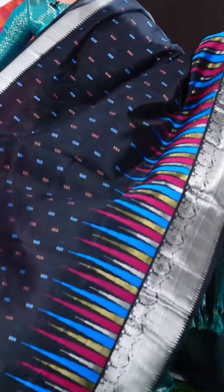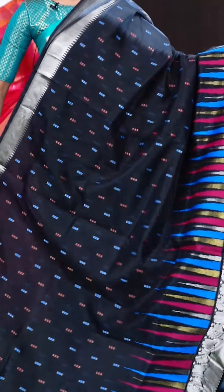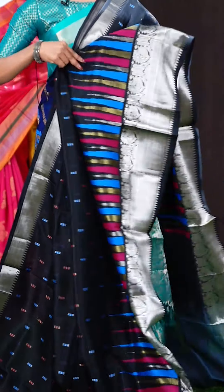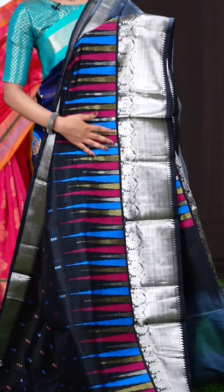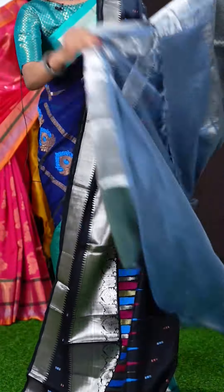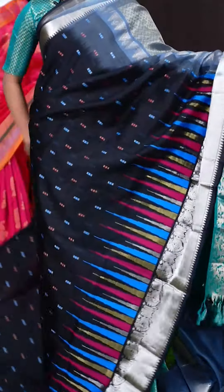Wow, this one looks very attractive. It's a black and grey colour combination. All over the body it has got multi colour design — Meena work with multi colour boxes. The border is a beautiful multi colour temple with silver zari peacock plate and kadhi border. There's a different grey colour pallu which looks very pretty — it's a designer rich pallu. The blouse is in grey colour, plain with border. The item code is LV7564 and the price is 8,745 rupees only.